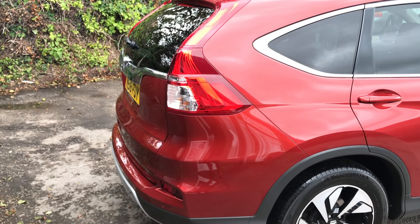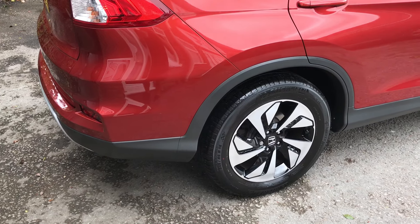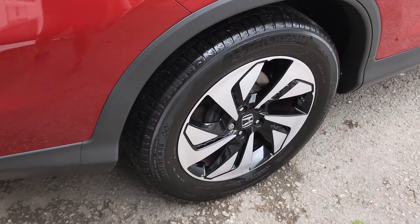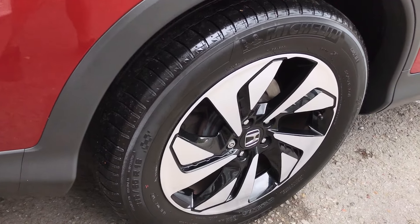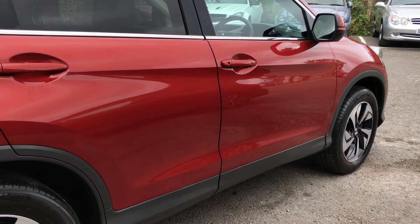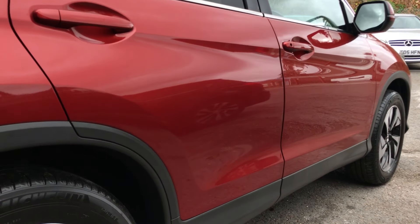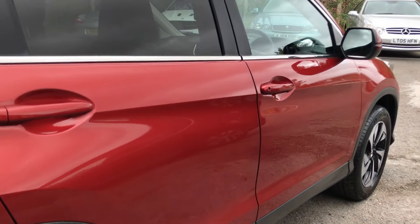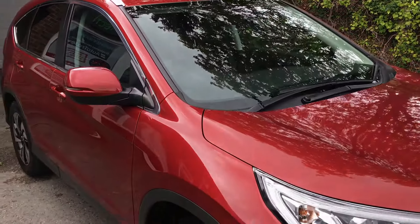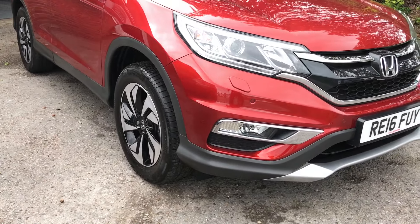As you can see it's in really, really nice order throughout. It features stunning gloss black and diamond-cut front-faced 18-inch alloys wrapped in a brilliant matching set of Michelin Sport premium tyres. Looking down the offside now, I'll make my way to the front of the vehicle, and then go around for a second time highlighting any marks. Being a three-year-old vehicle, there will be very, very few marks to highlight, as you'd probably expect.